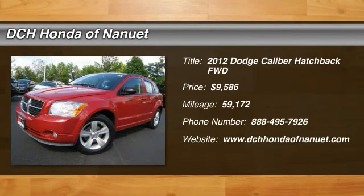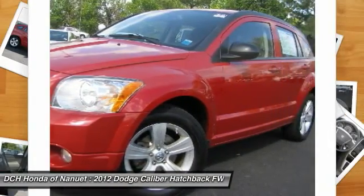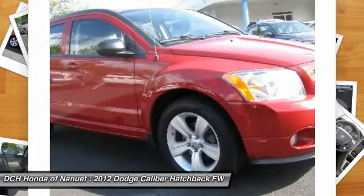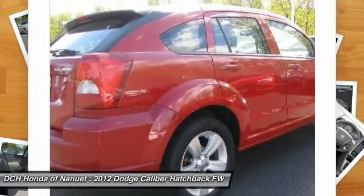The 2012 Dodge Caliber. The Dodge Caliber is unique inside and out. Its sassy, smart exterior styling combines with numerous clever interior features, such as a flip-out iPod holder and a chilled glove box compartment. You'll love the smoothness of the transmission and the quietness of the cabin.